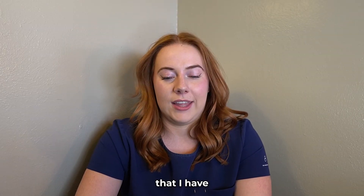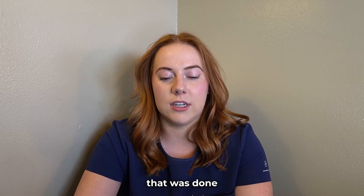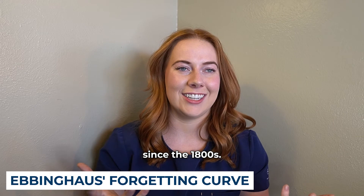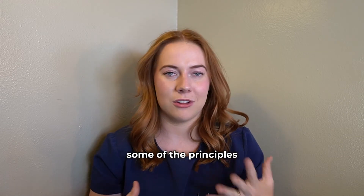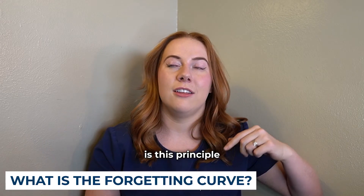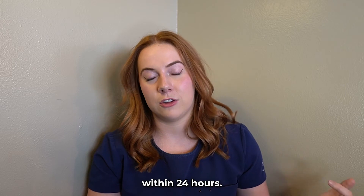The next tip is about a study done in the 1800s by Ebbinghaus. Some of the principles still apply today. It's based on the forgetting curve — the principle that you forget 90% of what you heard in lecture within 24 hours.